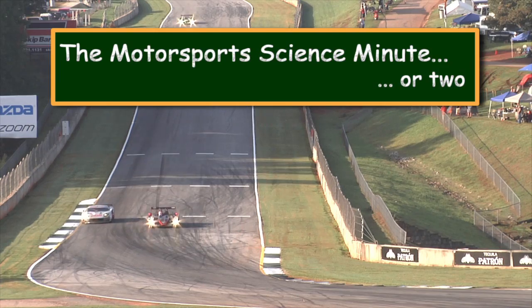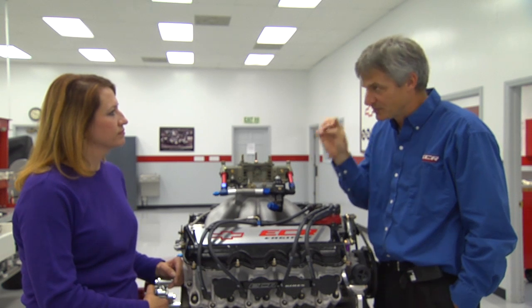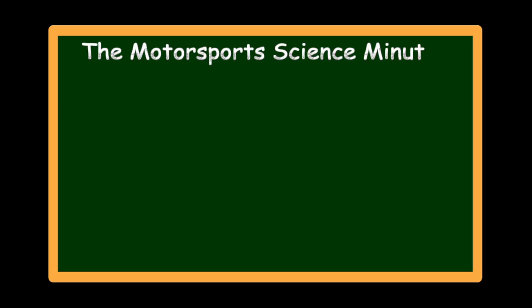If an engine was a person, the engine control unit would be its brain. But even the ECU isn't going anywhere without a map. Imagine you were engrossed in reading and reached for the scalding hot cup of coffee you just made. Your senses collect information and send it to your brain. When your brain accumulates a particular collection of messages, it sends out instructions. The ECU does the same thing.